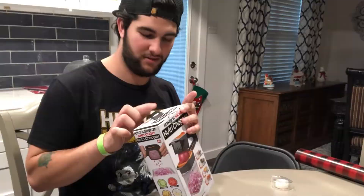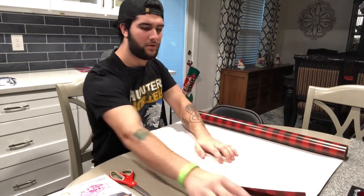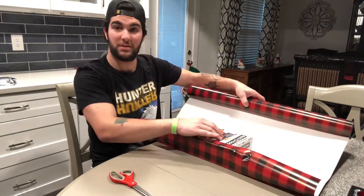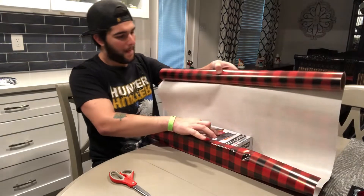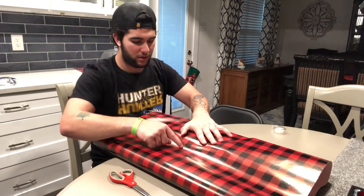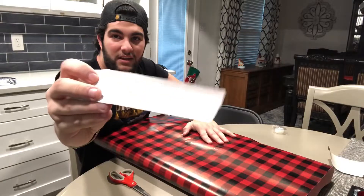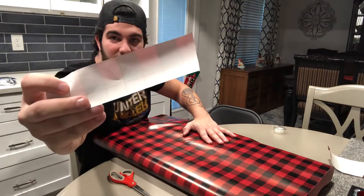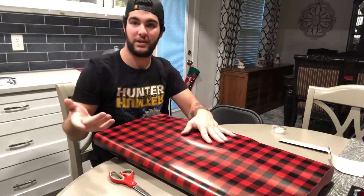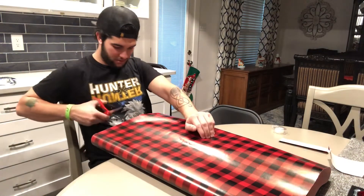Now I need to figure out how to get this end to stay down — I hope this tape is strong enough. The best way to do it: tape it to the end of the paper, pull it over, find the edge, and count out at least one square. If the paper doesn't have squares, the inside of the paper usually has lines you can use to measure.